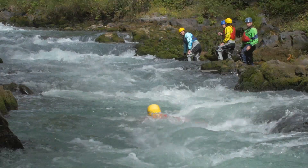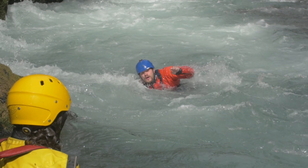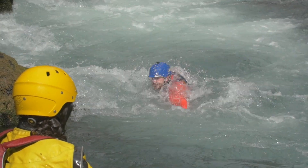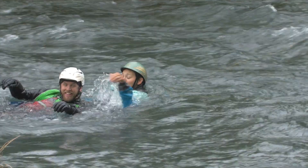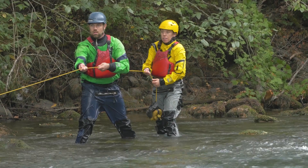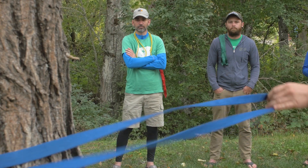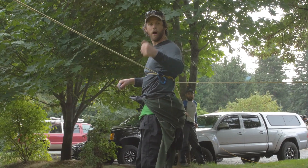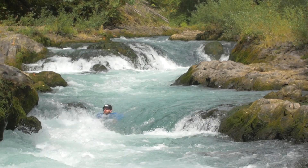If emergencies do happen and you don't have the skills and you haven't had the training, you can feel really helpless. The people who are the most valuable on the river are the people who have the rescue skills and the ability to help each other. If you're part of a team paddling on the river, it is your responsibility to be able to help your teammates — nobody cares if you can run really hard whitewater if you can't help in a rescue situation. Our rescue courses are designed to give you skills and tools so that when an emergency does happen, you have the background and the experience to respond and make your best decisions in that moment.